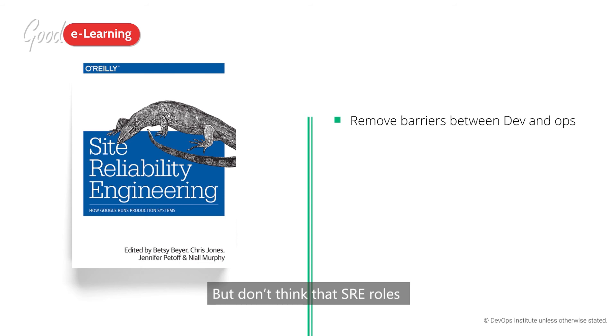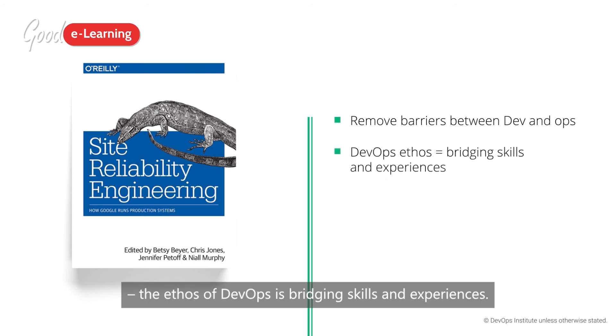But don't think that SRE roles are limited to only those people with those particular skills. The ethos of DevOps is bridging skills and experiences.